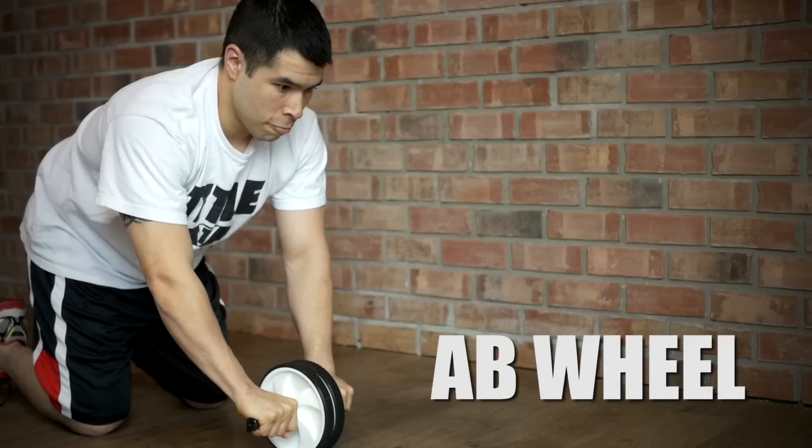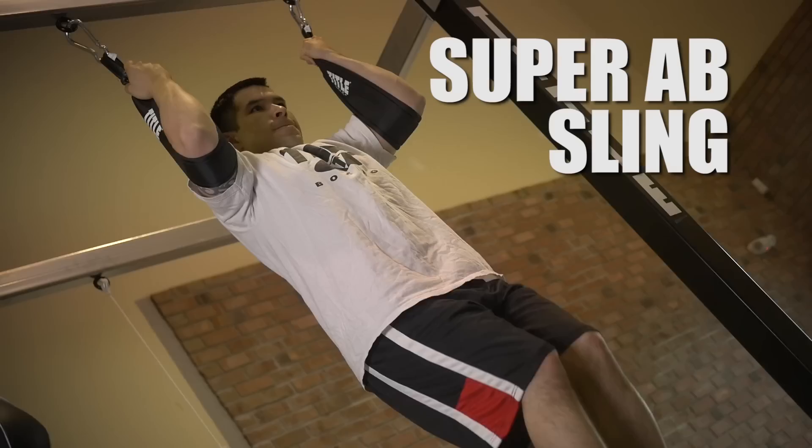Using an ab wheel is great because it works your entire core and utilizes natural full body weight to increase abdominal strength. What's best is it provides a full range of motion to enhance the power of your entire trunk.